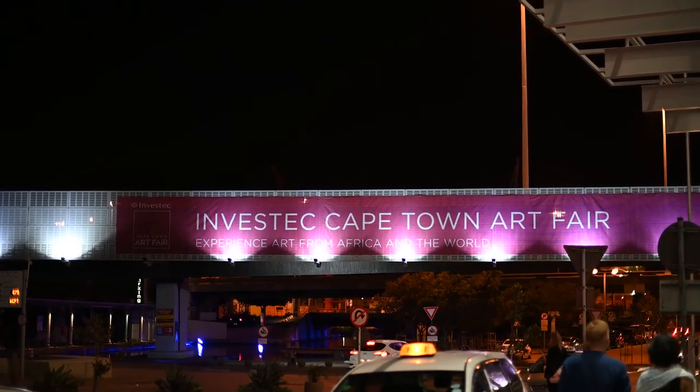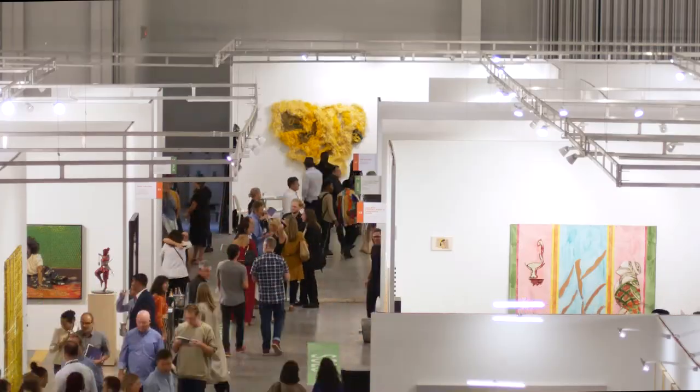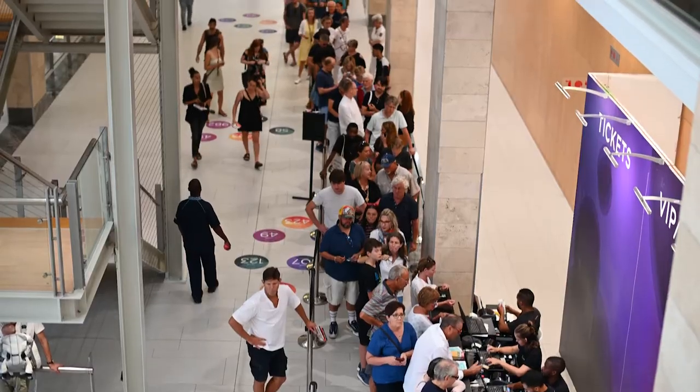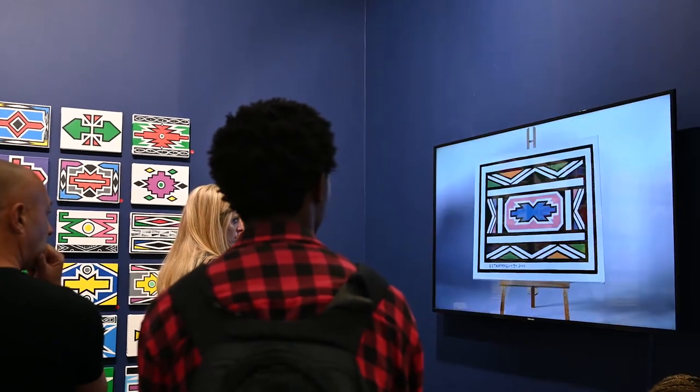Events like the Investec Cape Town Art Fair facilitate an important space for creating greater awareness around public art institutions and independently run spaces. When working in collaboration with public art museums, they can form a really integral part of the arts ecosystem. The fair offers local institutions a unique opportunity to engage with a variety of new visitors who are specifically coming to the city to engage with contemporary artworks, and audiences are offered an opportunity to visit the museum and the fair and see the relationship between the various institutions, arts networks, and artists working across these institutions.